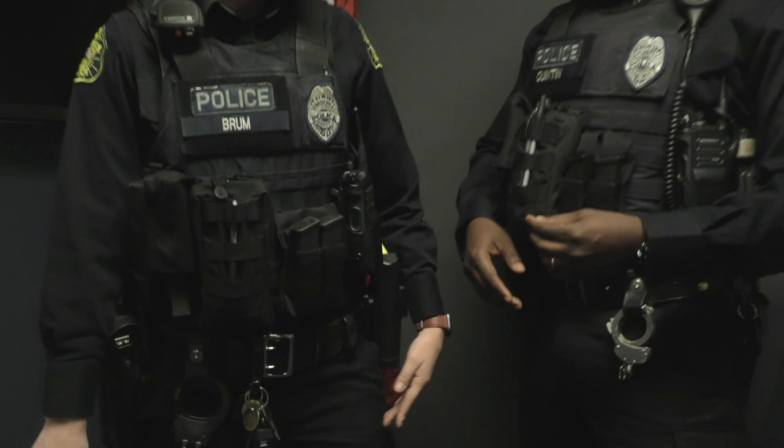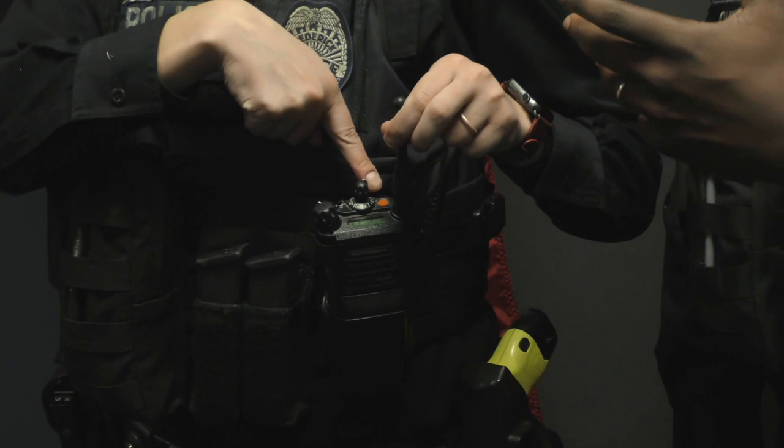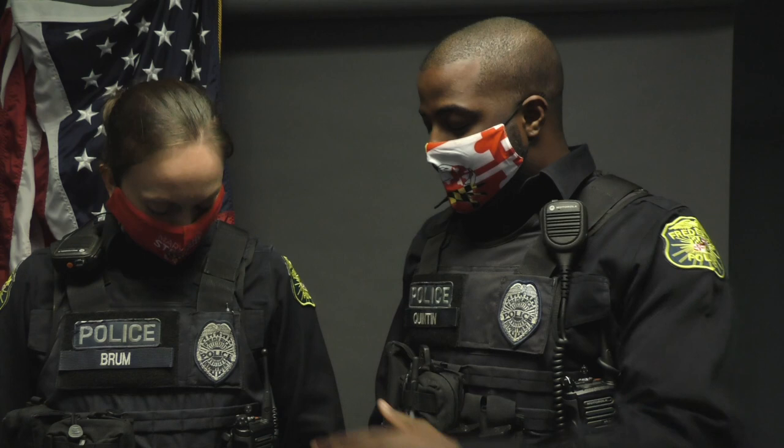The radio. Part of our radio system is an emergency button. Depending on the agency, it might be called a signal 13 or officer down — but this orange button is for emergency situations where we need help. If we're overwhelmed and can't control the situation, we press it and get backup. The radio is our lifeline and communication to the rest of our resources.